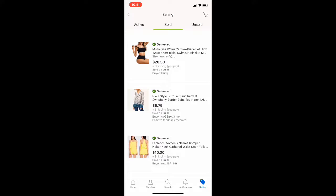Next up is a Fabletics romper, and this only sold for $10 plus shipping. With all of my sales, I feel like I've been very slow — down sales-wise — and so I'm just kind of swinging at anything I get at this point. Don't judge my prices; everybody does what they have to do.